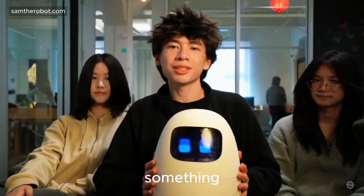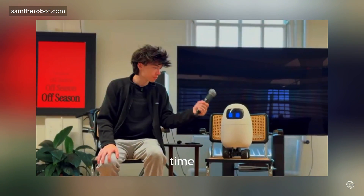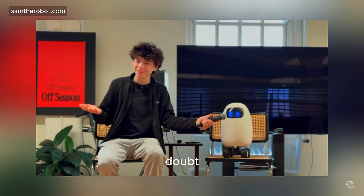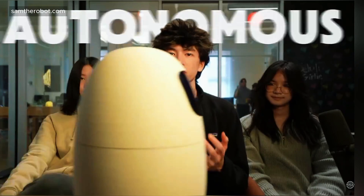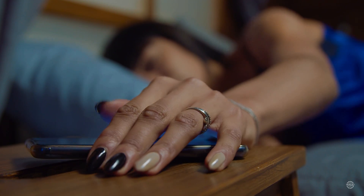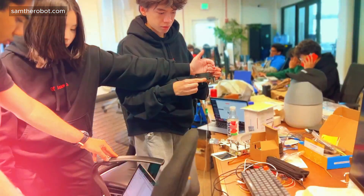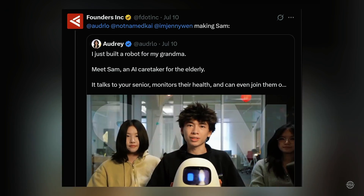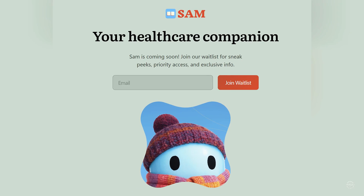With AI conversations, Sam always has something smart and interesting to say. The AI-powered healthcare robot acts as a 24/7 caretaker, guiding seniors through medication schedules and exercise routines. Sam moves on wheels to monitor health and immediately notifies caregivers if it detects pain or illness. The team has accelerated the robot's development at Founders Inc., a hardware-first startup incubator focused on artificial intelligence and robotics, and has offered 15 beta units for testing.